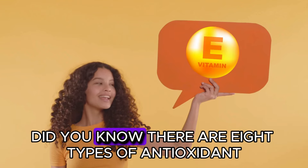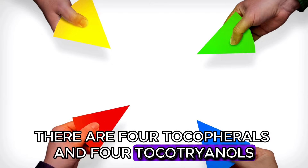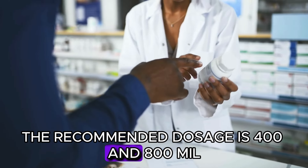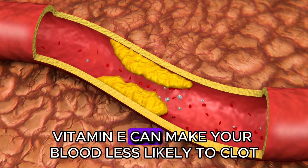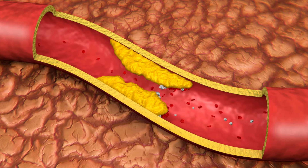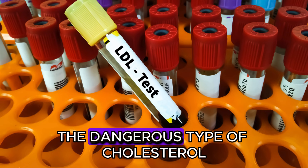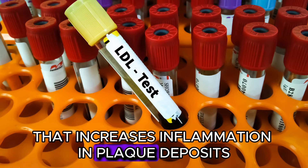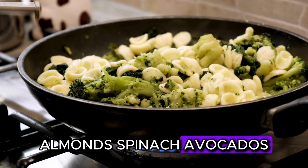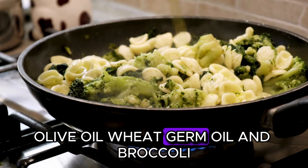Number 6: Vitamin E. Did you know there are eight types of antioxidant vitamin E? There are four tocopherols and four tocotrienols, and all eight should be listed on the supplement bottle. The recommended dosage is 400 to 800 IU per day. Vitamin E can make your blood less likely to clot, so consult your doctor if you're on blood-thinning medication. Research has shown that this antioxidant can significantly reduce oxidized LDL — the dangerous type of cholesterol that increases inflammation in plaque deposits. Foods rich in vitamin E include sunflower seeds, almonds, spinach, avocados, squash, kiwifruit, trout, shrimp, olive oil, wheat germ oil, and broccoli.